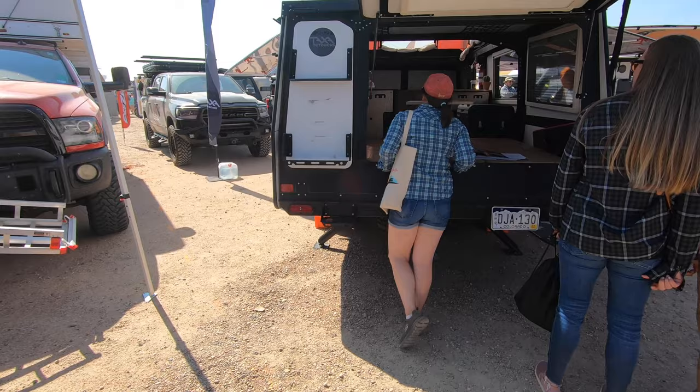So we barely made it. There's just rows and rows of cool stuff. Taxa over here with the mantis. Let's check it out. There's the tiger moth we looked at over there. This one's pretty big.